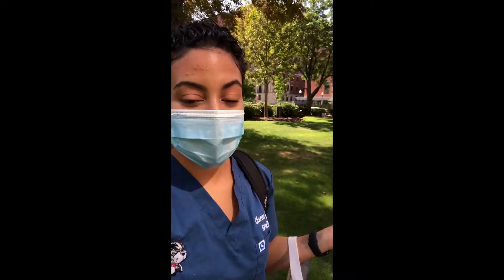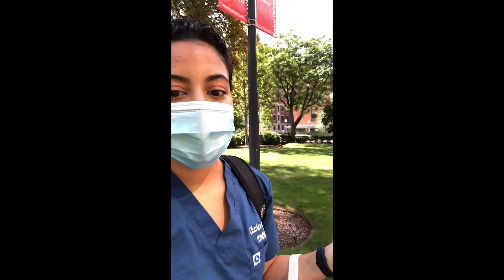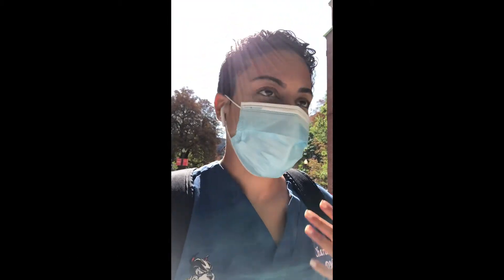Here I am at Talbot Green — a great place to have lunch, study, or hang out. There are some tables here and it's a beautiful spot. Right behind me is the School of Public Health building. I'm now about to head into the BU School of Medicine — after a day of treating patients or having class, I come here to do some extra studying.